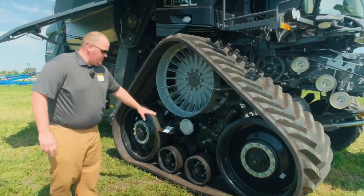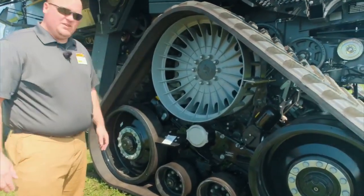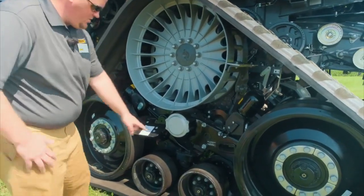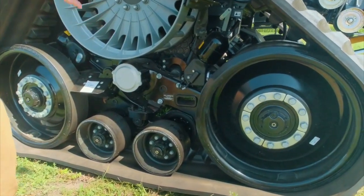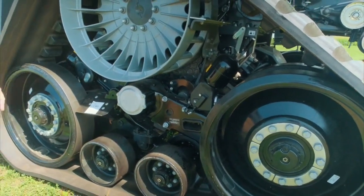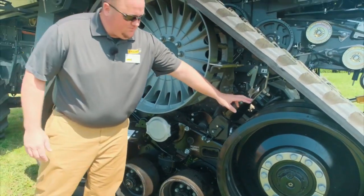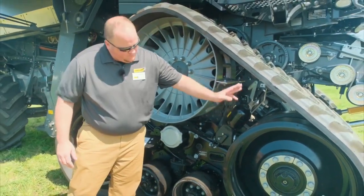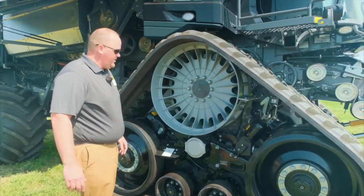Looking at this undercarriage here, you're going to notice a lot of the same common components that are in our MT700 series undercarriage — your mid wheels, your idlers. The neat thing here is a self-contained suspension system, so it provides a very smooth ride. These wheels will actually travel 15 degrees up and 10 degrees down, so it has quite a bit of flexibility in this undercarriage.